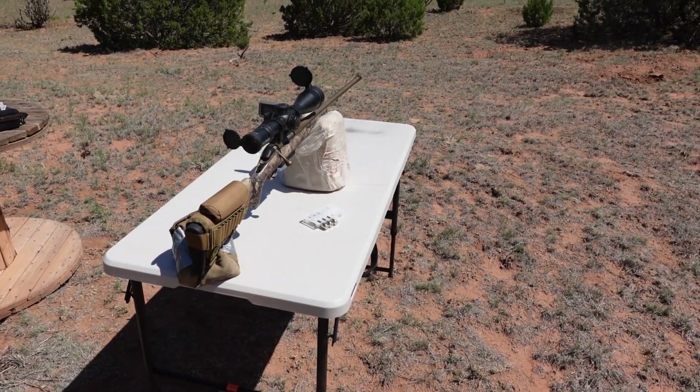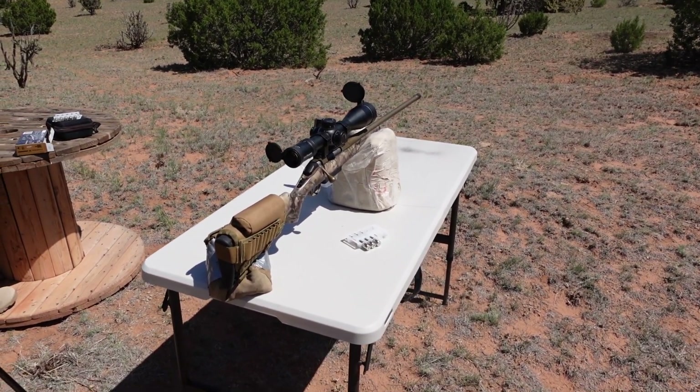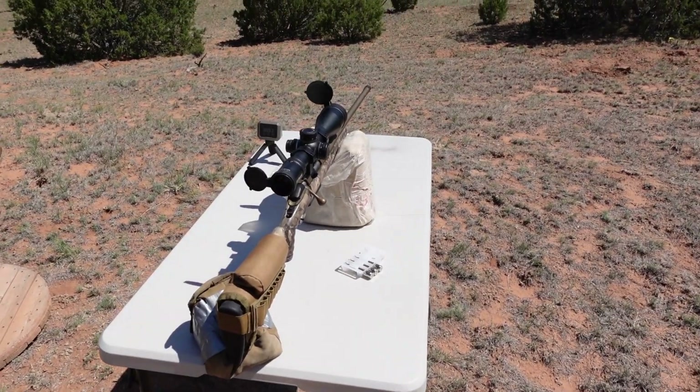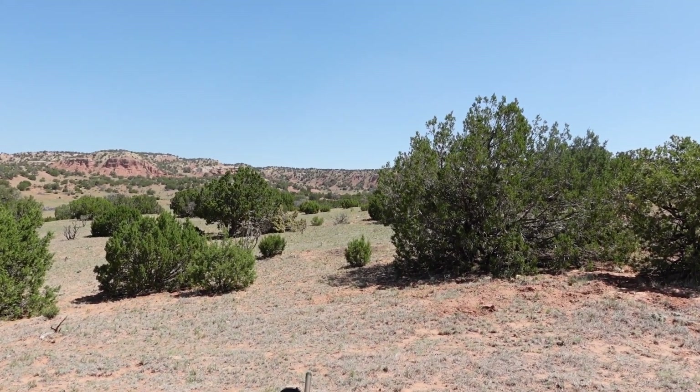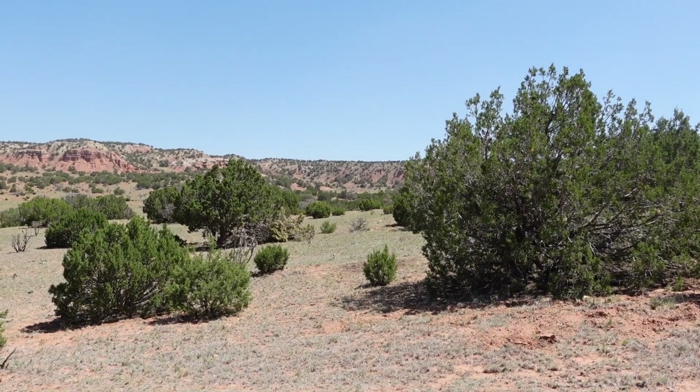I have a few boxes of those as well, but today we're going to take out this Terminal Ascent Federal load. Let's get out to the range and we'll go from there. We are going to attempt a 1033 yard shot.